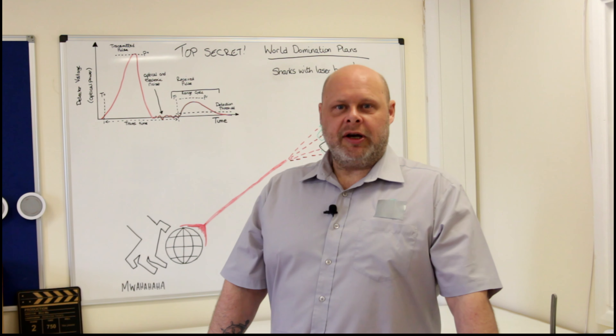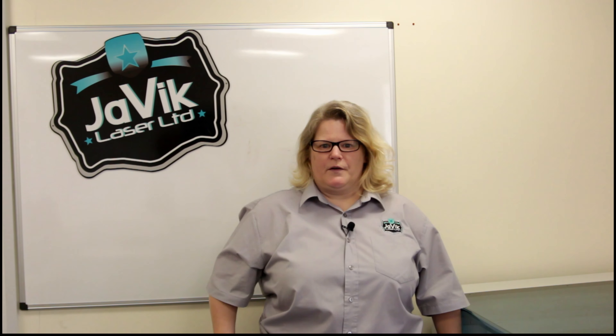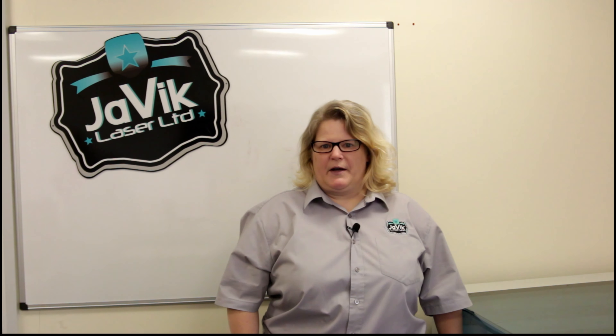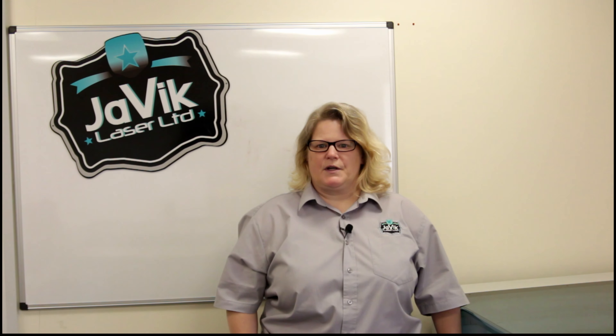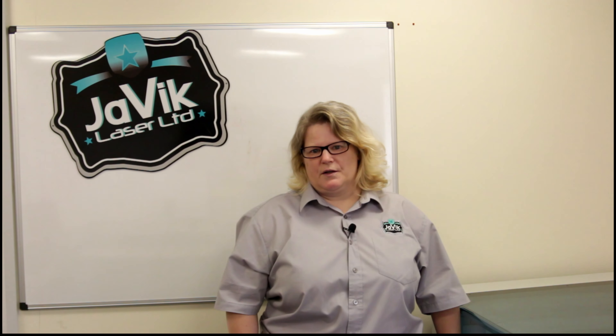Leaders of the world, our giant laser is almost ready! Hello, laser chums. My name's James Hodge and I'm the managing director of Javik Laser Limited, a contract laser marking and engraving service based in Kingsland in Norfolk. Hi, I'm Vicky — the Vic half of Javik. Lasers are our passion; we're still amazed by their versatility and accuracy, and hopefully by posting these videos you'll begin to see why we're so addicted to them.